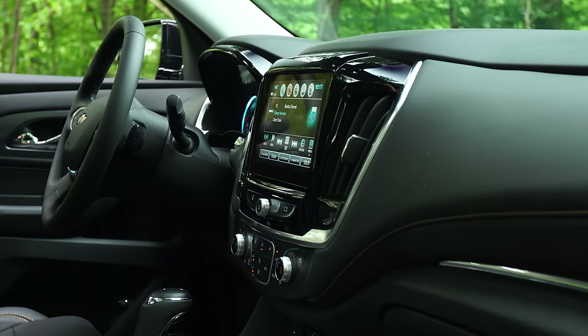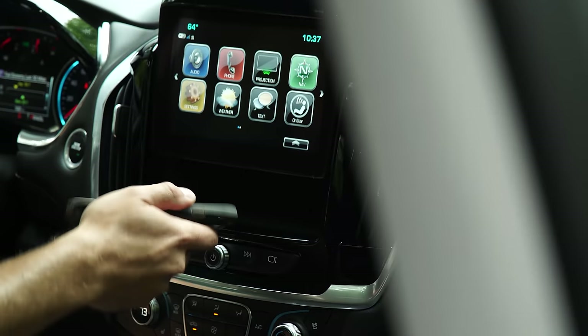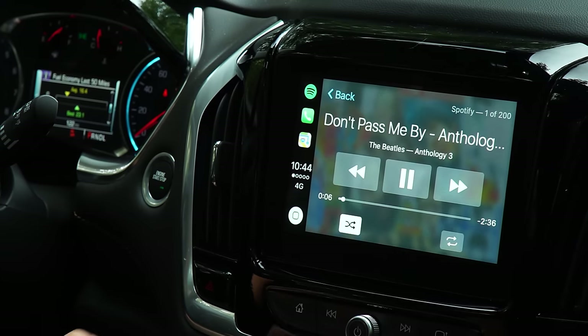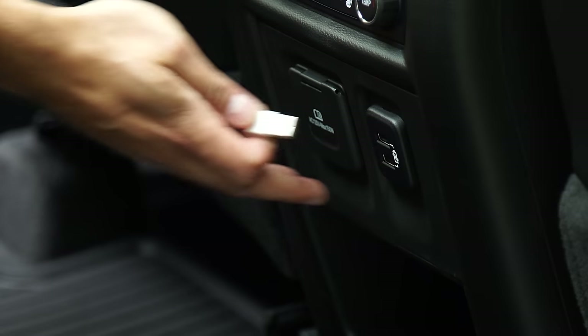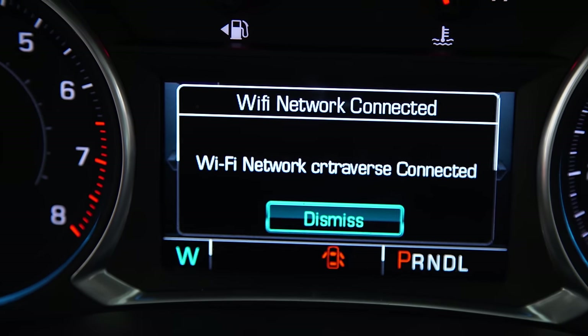The familiar MyLink infotainment system takes center stage up front with its colorful, intuitive 8-inch screen, which is retractable and reveals a handy hideaway bin behind it. Android Auto and Apple CarPlay compatibility are standard, enabling seamless smartphone integration. Adding to the connectivity, there are USB ports in every row, along with a 110-volt outlet and a built-in Wi-Fi hotspot with a free trial period.